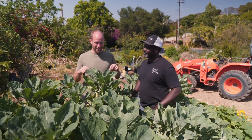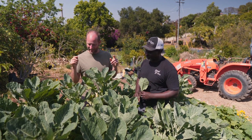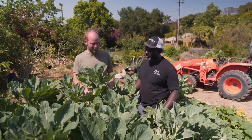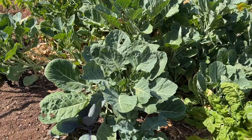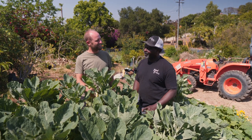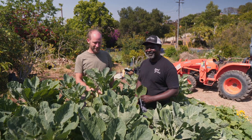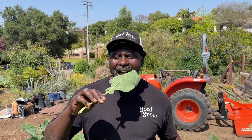In front of us is tree collards — this is actually a perennial collard. How old is this plant? It's about four years old and it's probably created ten times this amount of food that we see here. So this is a four year old collard plant.